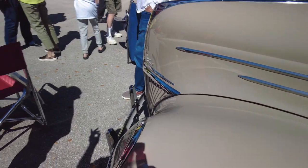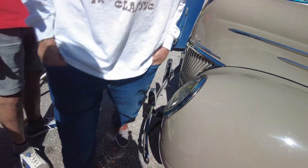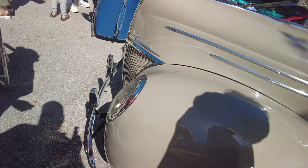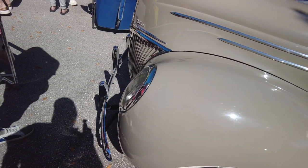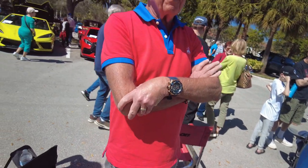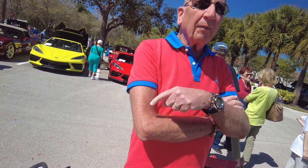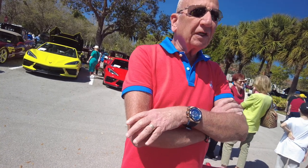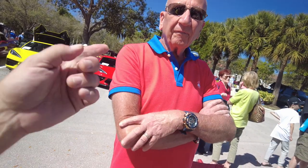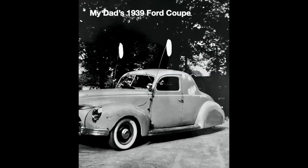The only other 39 I've ever seen was at Mecum in Kissimmee the year he passed away — there were two of them. One sold in Texas at Mecum last year without the leather seats for $67,000. And one sold last January at Mecum for $62,000 — that one didn't have leather seats either.